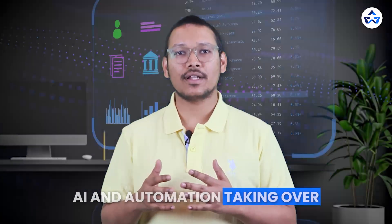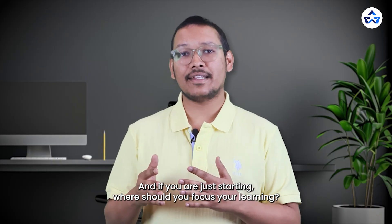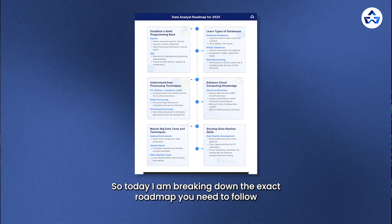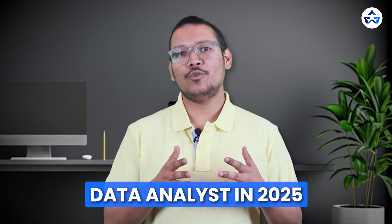Data analysts are in demand, but with AI and automation taking over, a question arises in our mind: is data analyst still a good career in 2025? And if you are just starting, where should you focus your learning? Today, I am breaking down the exact roadmap you need to follow to become a job-ready data analyst in 2025.